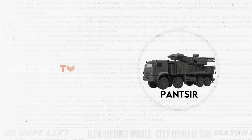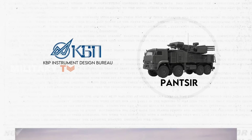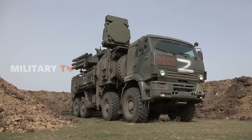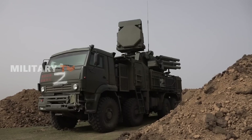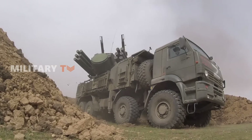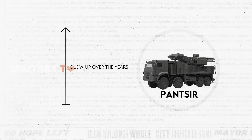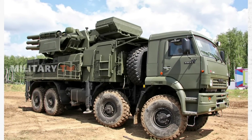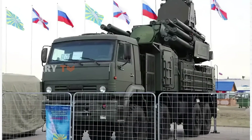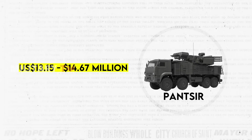Moving on to production history. The Panser Air Defense System is a powerhouse designed by the KBP Instrument Design Bureau in 1990, born in Russia and brought to life by the skilled hands at the Ulyanovsk Mechanical Plant. This system has been in action since 2008, boasting an impressive operational legacy that's still evolving, with more than 200 units deployed globally. The system has undergone several iterations, including the prototype Panser-S, then the Panser-S1, followed by the Panser-S1O (or Panser-S1E), and the top-tier Panser-S2, each bringing something new to the table. Unit cost ranges between $13.15 million and $14.67 million USD for export.